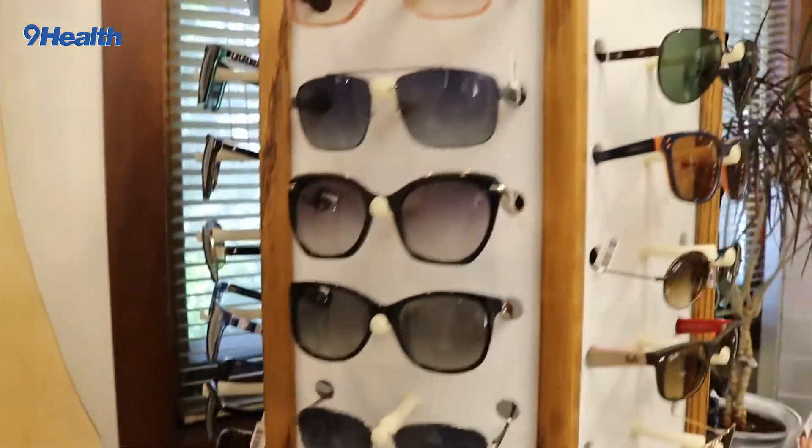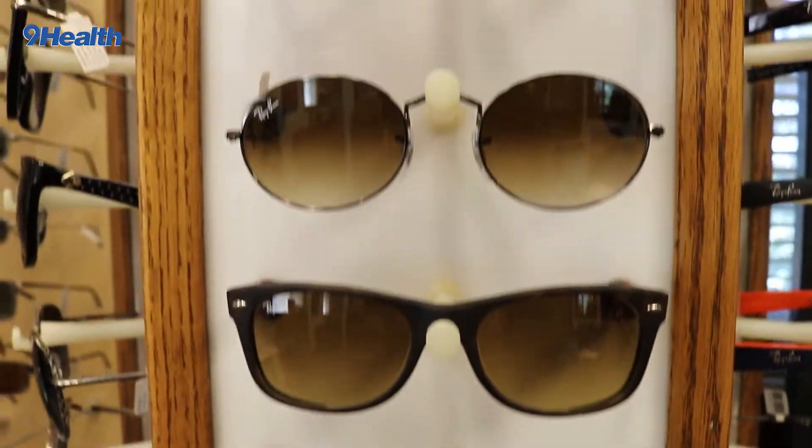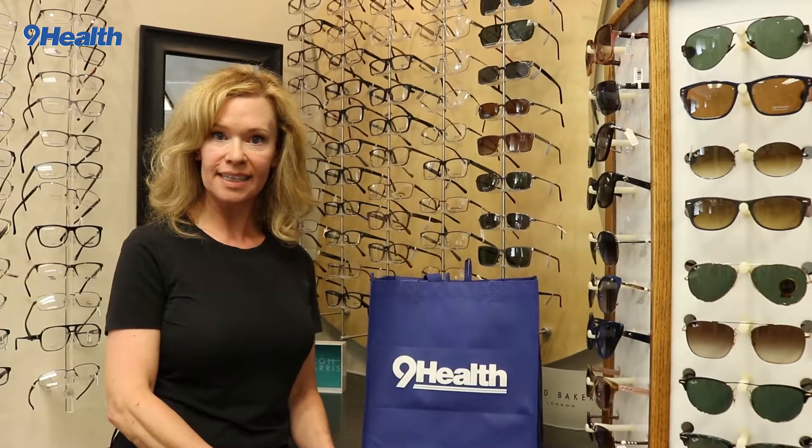Sunglasses are very important. Kids and adults need full UV A and B protection in their glasses. You can get that in a sunglass, or you can get that in a clear lens also. Your regular dress pair of glasses can have full UV A and B protection, either through polycarbonate material or coatings that are put on the lenses.